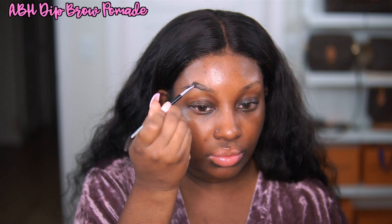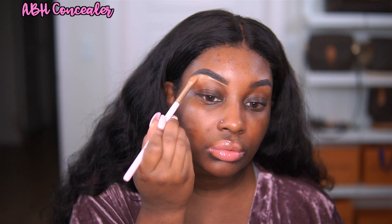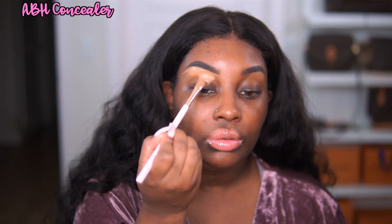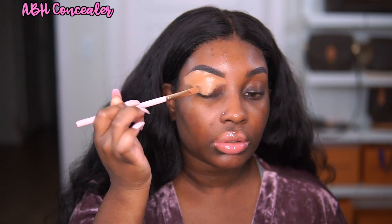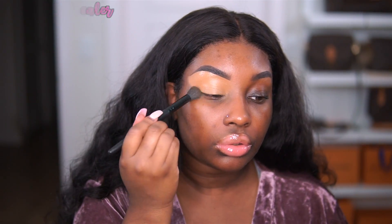I'm first going in with my Anastasia Beverly Hills Dip Brow Pomade in the shade Ebony. I like to put this on the outer three-fourths of my brow and then fade it into the inner portion of my eyebrow. And we are going to clean this brow up with the Anastasia Beverly Hills Concealer in shade 6.0. This product has been discontinued, but any cream concealer will give you this nice flawless base underneath your brows.